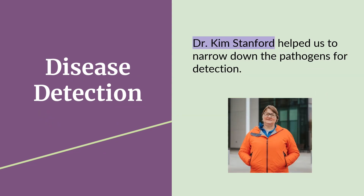We spoke with Dr. Kim Stanford, a leading cattle researcher at the University of Lethbridge. She applauded our desire to design a new detection platform for BRD and suggested we focus on the most important pathogens associated with bovine respiratory disease to give the greatest impact for producers.